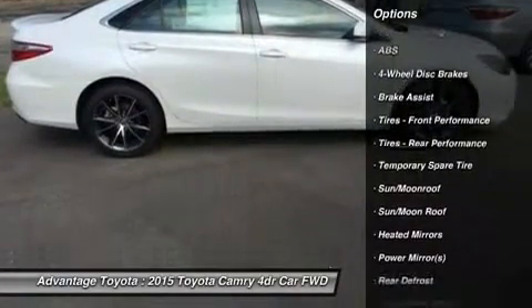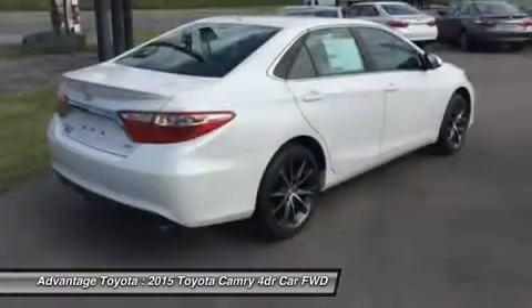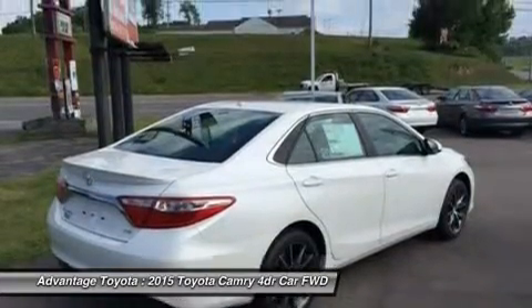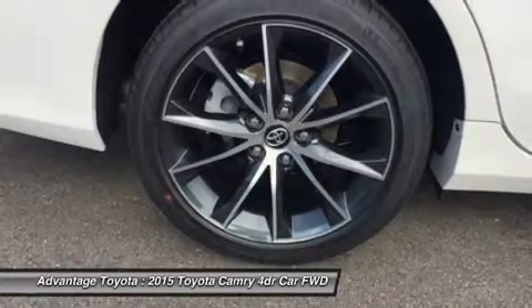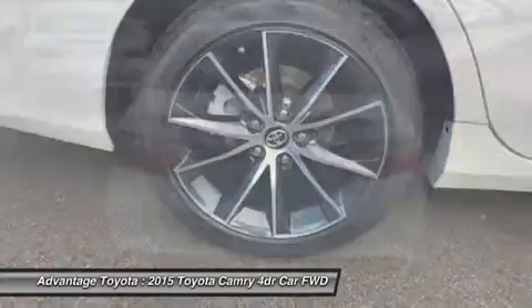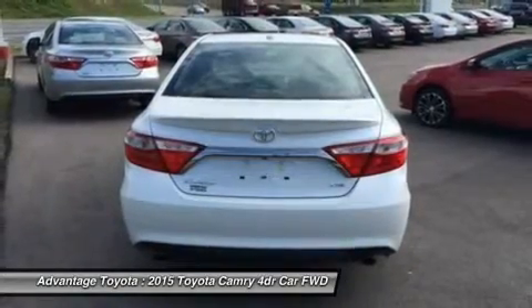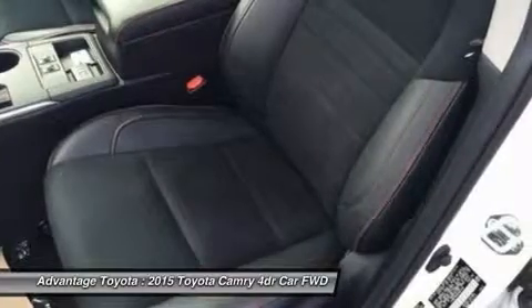Choose from a choice of three different engines, including a 2.5L engine with 178 horsepower paired to a 6-speed automatic transmission capable of 25 city/35 hwy mpg, and a 3.5L V6 with 268 horsepower paired to a 6-speed automatic transmission capable of 21 city/31 hwy mpg.